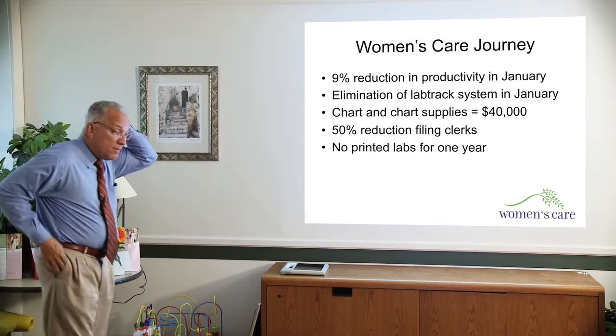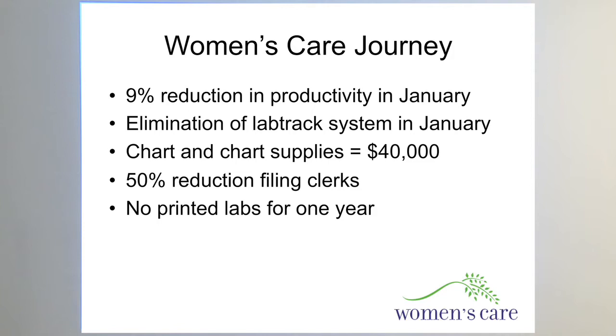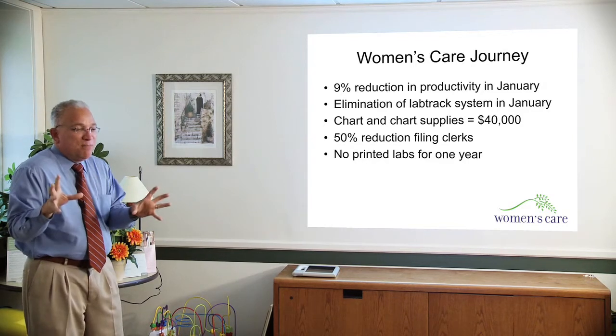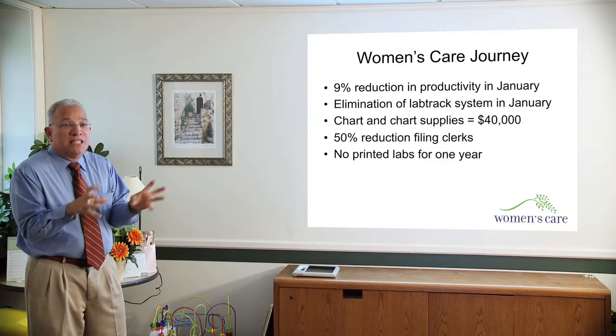So what has been our results? January was potentially the hardest month for us because it was the first month that we were incorporating patients with paper charts, patients that are new, patients that are old. And we had a 9% reduction in the number of visits that we experienced. We did change some of the time lengths of the visits by 5 to 10 minutes depending on the visit. And we kind of limited the number of double-book appointments that we usually had before. The interesting thing is that because we were so particular about the schedules, we actually ended up having fewer no-shows. Don't know how that happened, but it did, and it also eliminated some of the reduction in productivity.